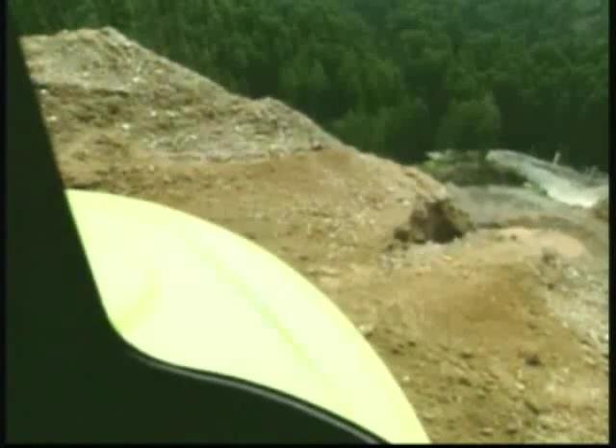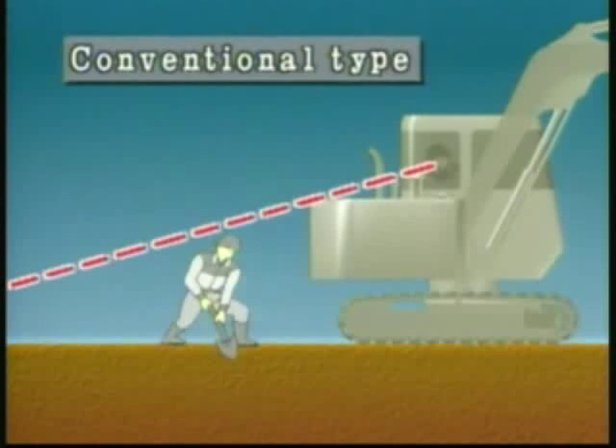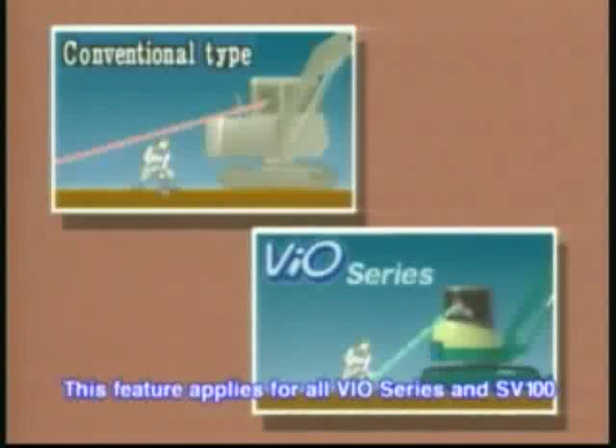On conventional machines, the long tail inhibits the operator's rear visibility, resulting in greater potential for accidents. The VO70's rear visibility is excellent thanks to its short, rounded tail. The VO70 was developed with safety as its top priority.